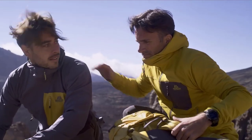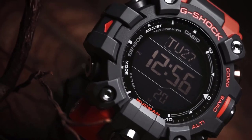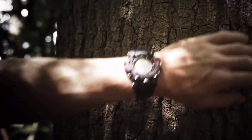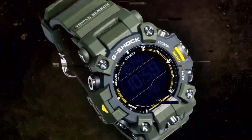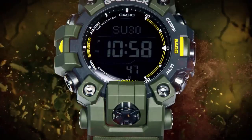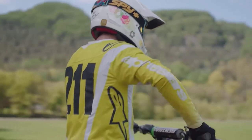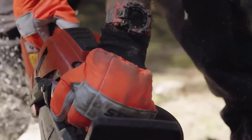The best G-Shock watches of 2024 embody this ethos, offering a perfect fusion of resilience and sophistication to suit the diverse needs of modern enthusiasts. From adventurers exploring the great outdoors to urbanites navigating the concrete jungle, there's a G-Shock model tailored to every lifestyle. With advancements in materials such as carbon fiber and titanium, coupled with state-of-the-art features like GPS tracking and solar-powered functionality, these timepieces withstand the rigors of daily life and elevate the wearer's experience.